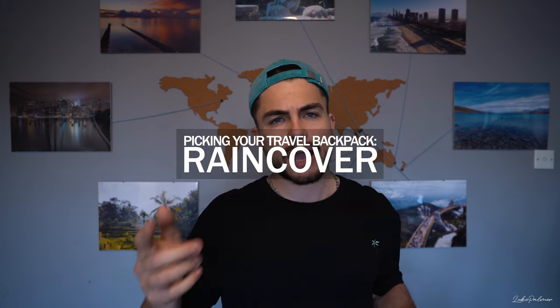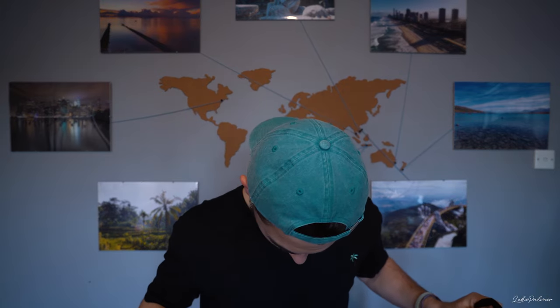Another point: get a bag with a rain cover, or one that is rain and weather resistant.